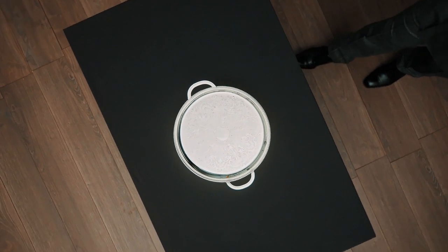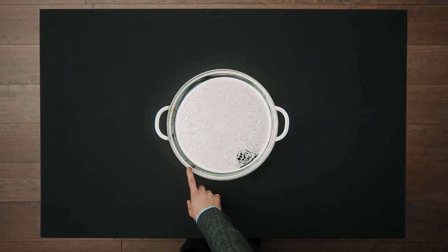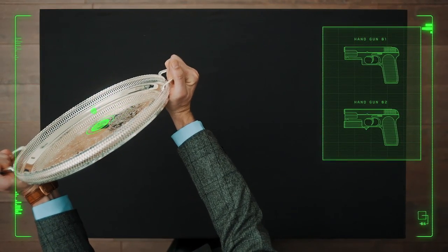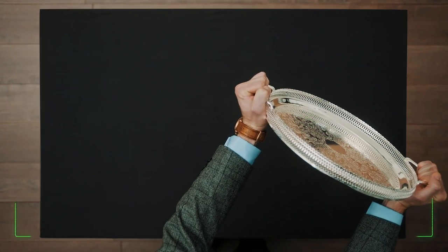It's worth holding on to the finer things in life. Take this antique silver salver — it's a classic piece that makes the perfect impromptu shield. Bullets shot from far range can be stopped, and in a pinch, it can also deflect a knife throw.